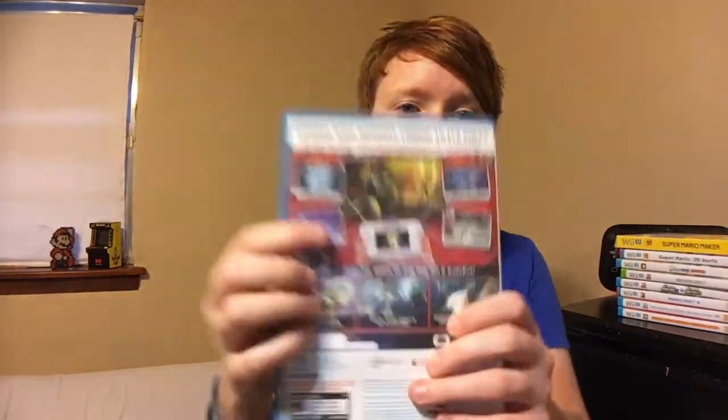The last game I have is ZombiU. I got it for the collection because it's an exclusive, and I've yet to play it. I've heard some okay things about it, and I'm interested to try it because it makes full use of the gamepad. That's all the games I have to show you guys.